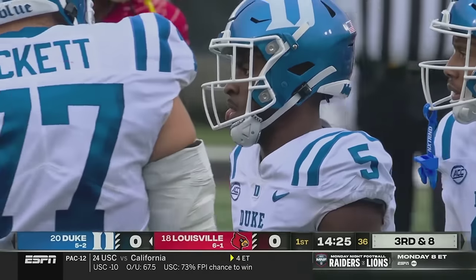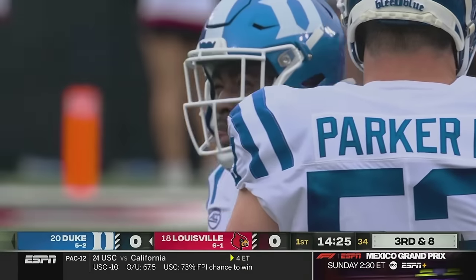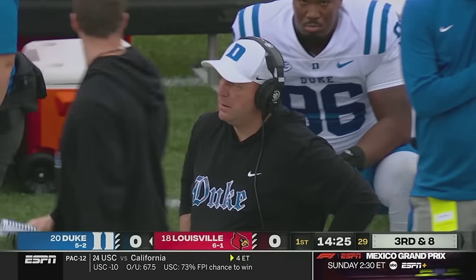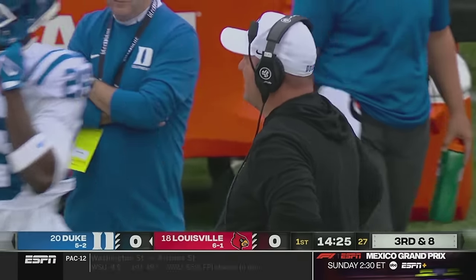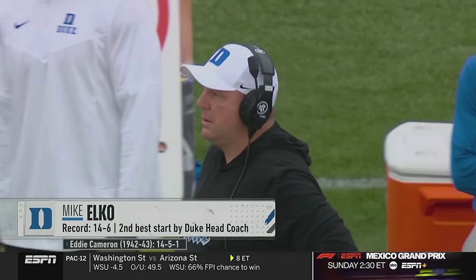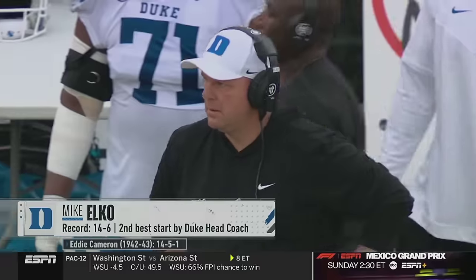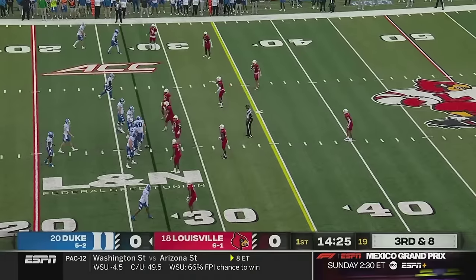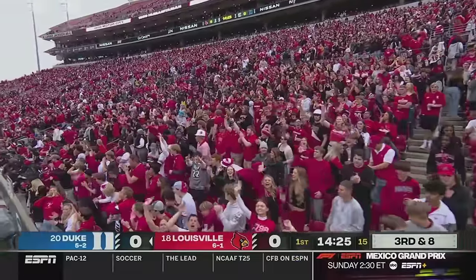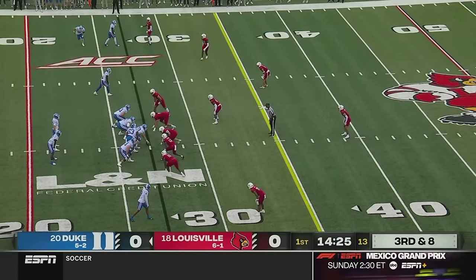So important for Duke all game long to stay in manageable third downs. Louisville's excellent pass rush gave so many fits to Sam Hartman of Notre Dame, so you've got to stay on schedule. Mike Elko doesn't love to start so far from his offense. He's done a tremendous job very quickly turning this program around — they were three and nine the year before he arrived in Durham.